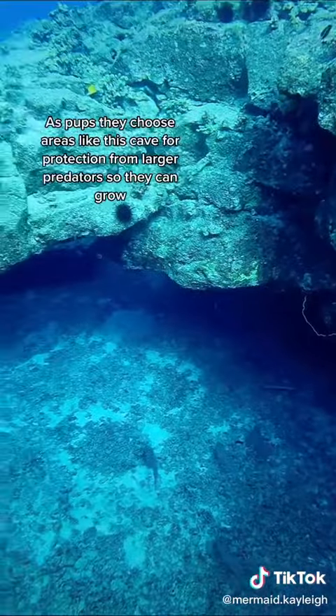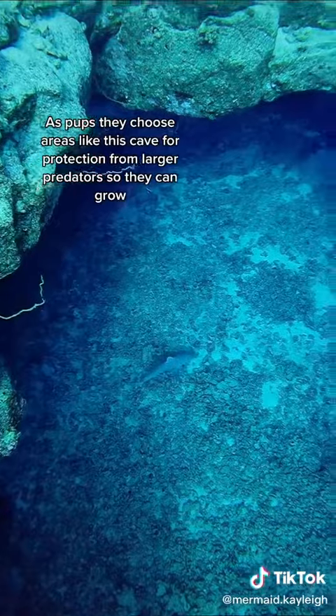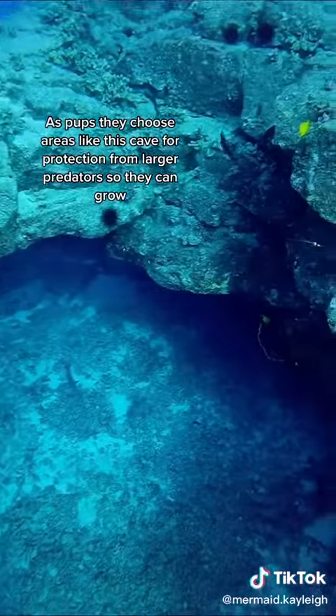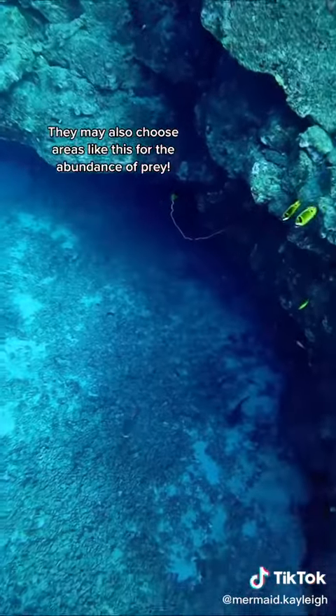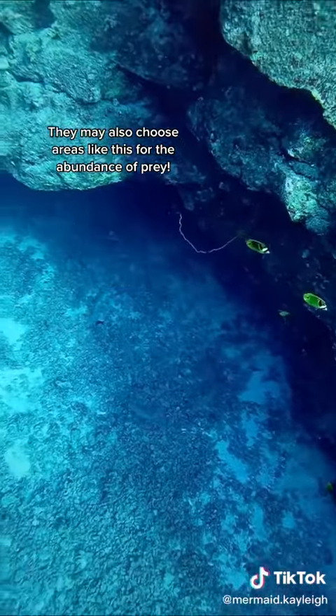Did you know that baby sharks are actually called pups? And as pups, they choose areas like this cave for protection from larger predators — just a safe space where they can grow.